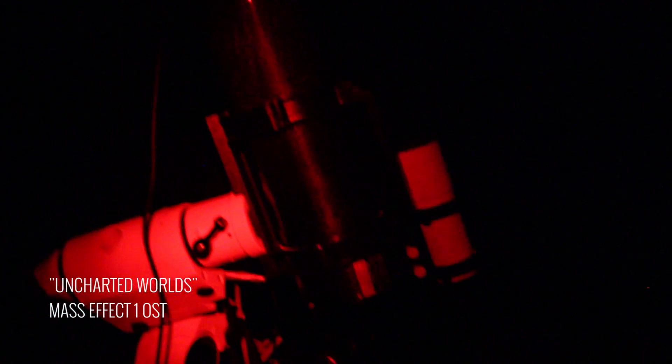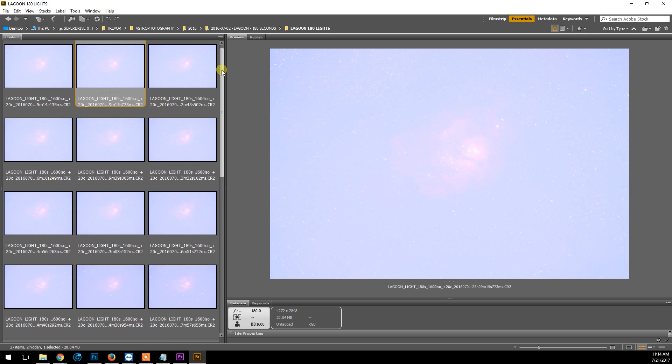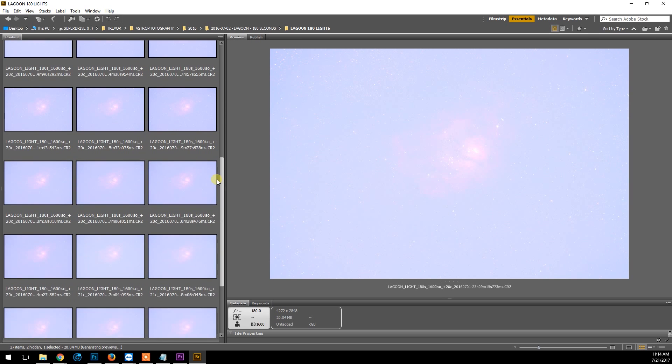For tonight's session I'm going to be using my Canon T3i 600D DSLR. This camera has the full spectrum mod, so the stock IR cut filter has been removed, and I'm using the Skytech CLS CCD filter to block out the unwanted city light pollution from my backyard. I'll combine tonight's RGB data with existing exposures from last year on the Lagoon using the same configuration.